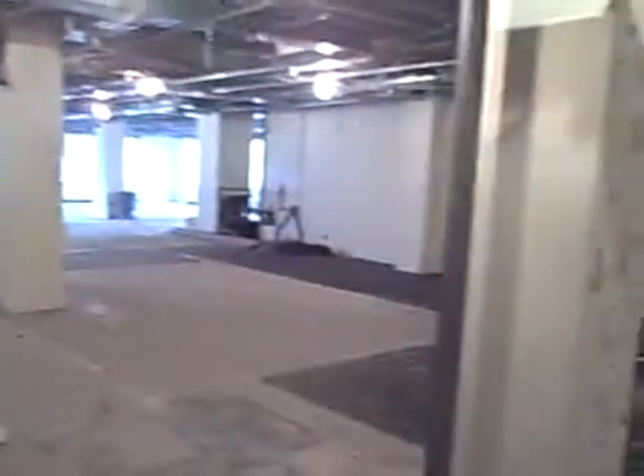This is just off the elevator at 123 Williams. There's a double wooden door and it's a gutted space. Right now it's 5,819 square feet, but it is divisible.